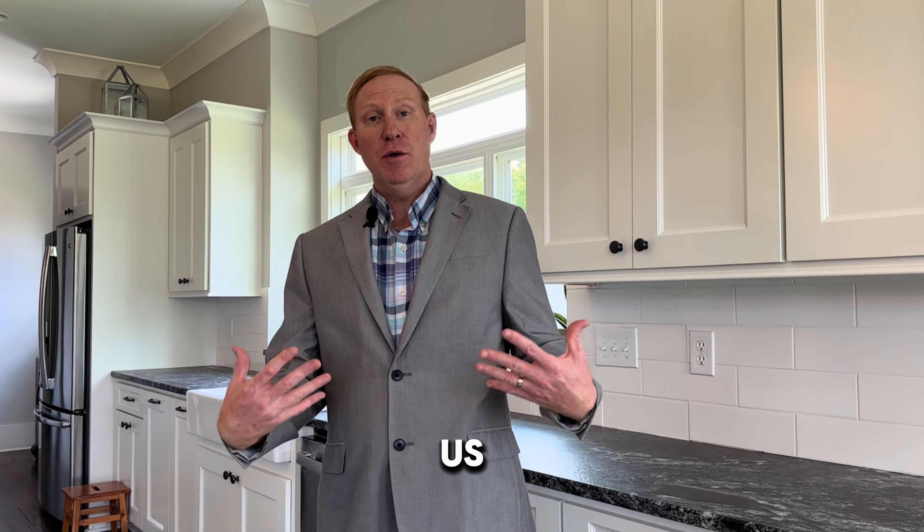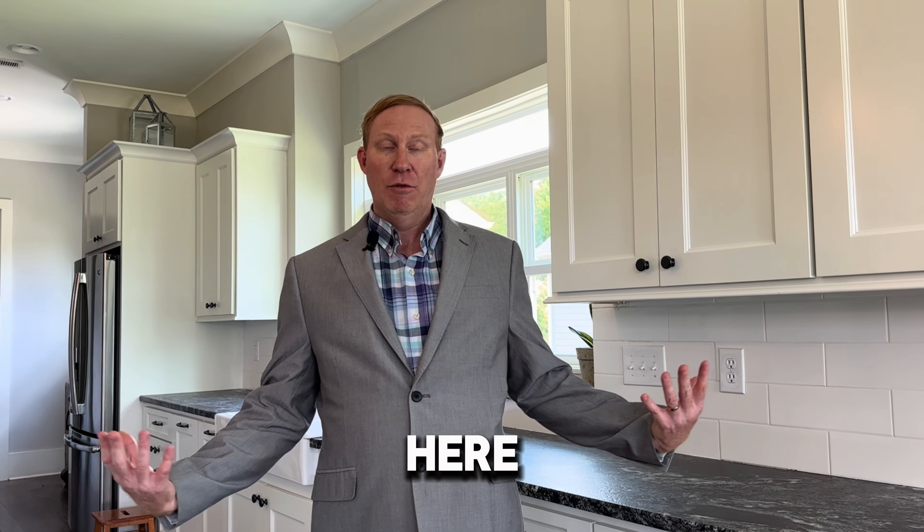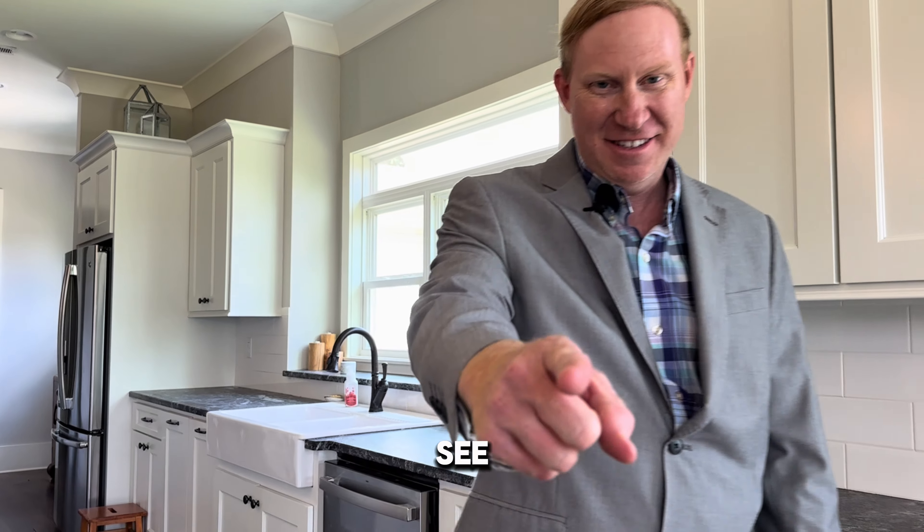If you like what you see, follow us for more exclusive listings all around Huntsville, Alabama's metro area. And hey, we're right here at the marina, so I'm going to go jump on a jet ski. See you later.